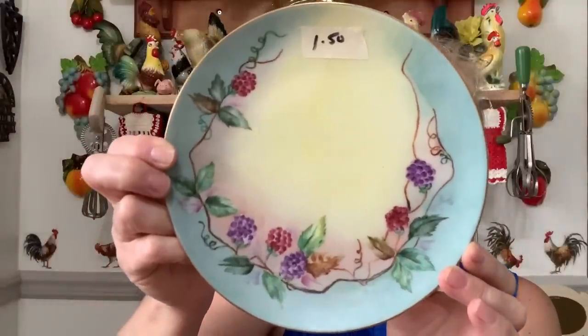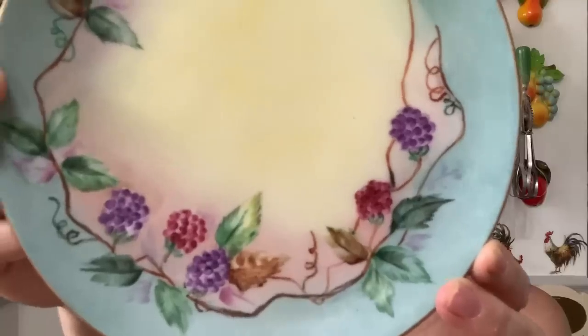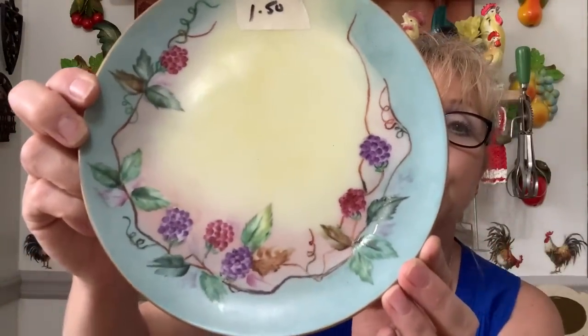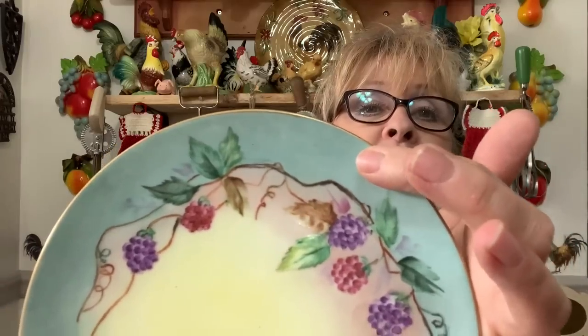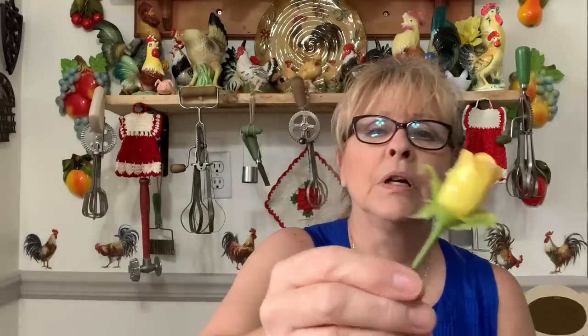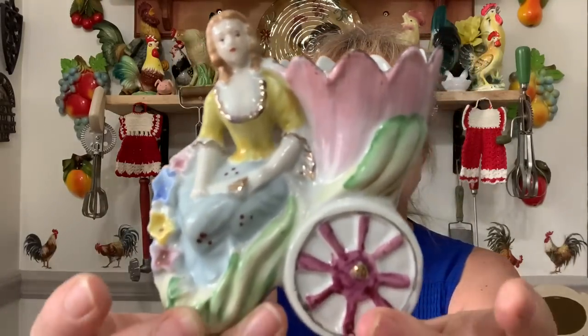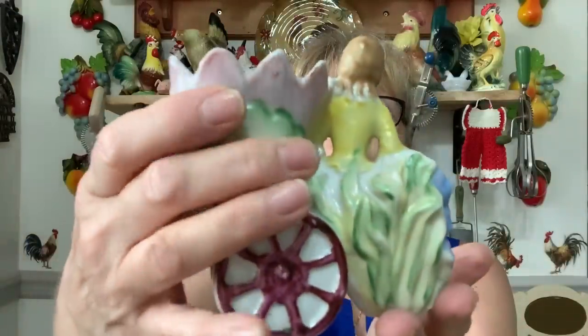Now day two — these are the half-price items I picked up when I went back to get my table. I got this beautiful plate for 75 cents. No idea who makes it — nothing on the back — but it is so, so pretty and it actually matches my bedroom walls. Then I got this little cutie made in Occupied Japan — I paid $1.50 for it. It had a glass rose sticking out of it. Look how cute she is! Adorable, no cracks, no chips.